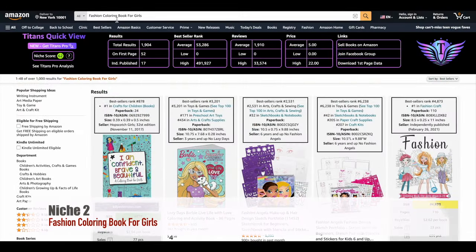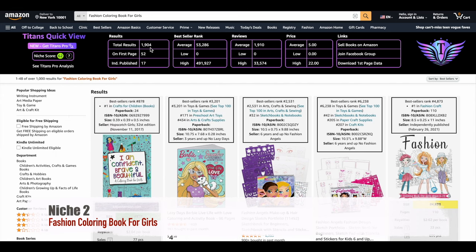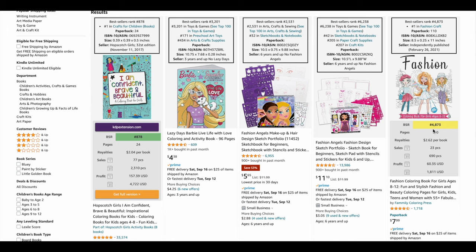Next, we've got the Fashion Coloring Book for Girls. It scores 62 on the niche scale, showing good demand. There are around 2,000 results, so it's healthy. The average BSR is around 53,000, and these books get around 1,900 reviews. Priced at $5, it's an attractive option. A best-seller here gets 23 daily sales, leading to a daily profit of $60. That's 690 sales a month, with a monthly profit of $1,811. Not too shabby, right?